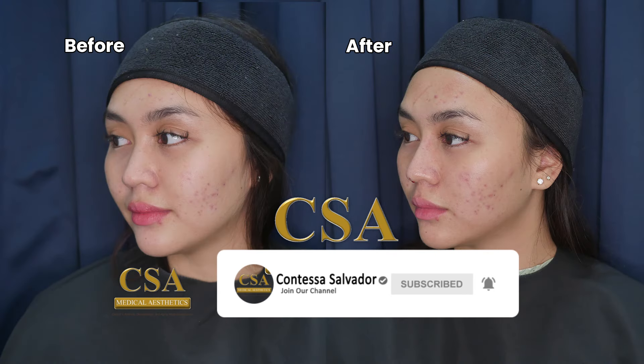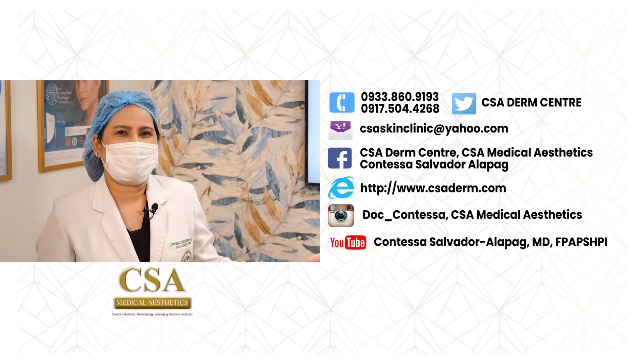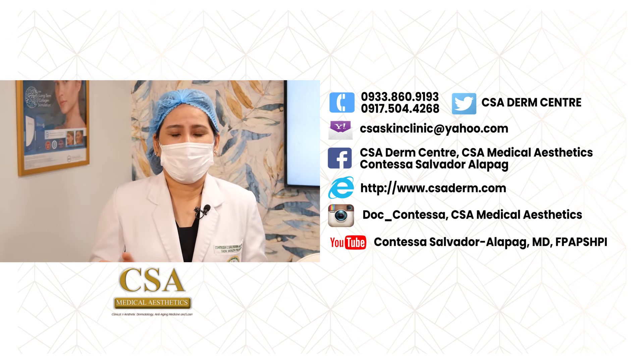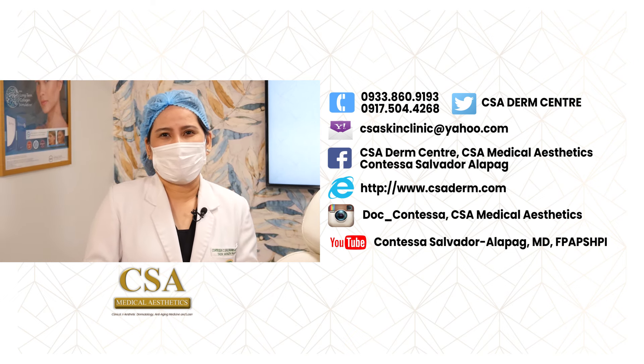It's always important to use product materials that are FDA approved and also recommended by your certified aesthetic physician. Be careful of imitations — they may say it's very cheap, and there are many fake materials or products online. FDA-cleared or approved products only go to certified aesthetic doctors, licensed doctors only, for the safety of everyone. We'll see more of Doctora's follow-up. If you have any questions, you may email us at csaskinclinic@yahoo.com. We have our Facebook page and Instagram: CSA Medical Aesthetics. Our clinic is located at the Infinity Shop, Pulong Maragul, Angeles City. Contact us at 0933-860-9193 or 0917-504-4268. You can also watch other episodes on our YouTube channel, Contessa Salvador. Please subscribe, like, and click the notification bell. When it comes to natural beauty, you can trust CSA Medical Aesthetics.